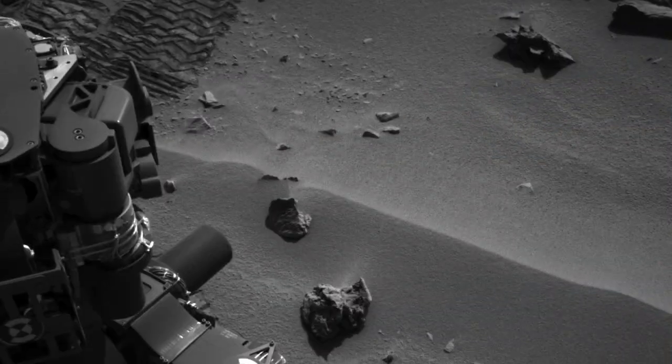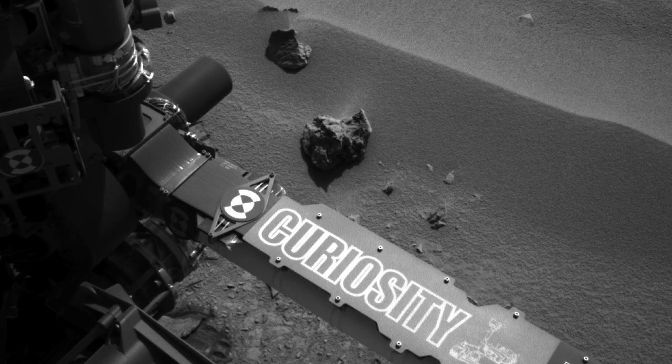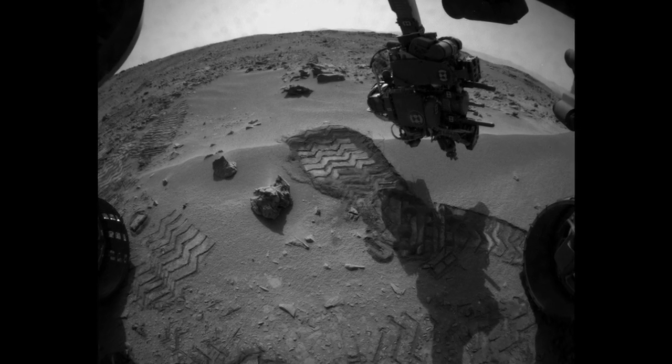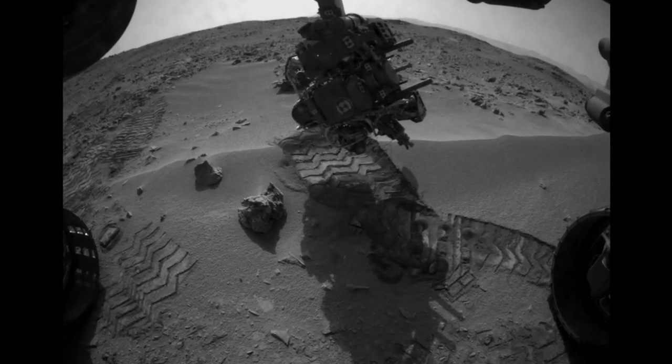Hi, I'm Noah Warner, Tactical Uplink Lead for the Mars Science Laboratory Mission, and this is your Curiosity rover update. Curiosity is currently at the Rocknest location inside Gale Crater. When we first arrived at Rocknest, we performed a wheel scuff maneuver — our rover's version of kicking up the dirt with your hiking boot to determine if the Rocknest area was indeed a good first scoop target.